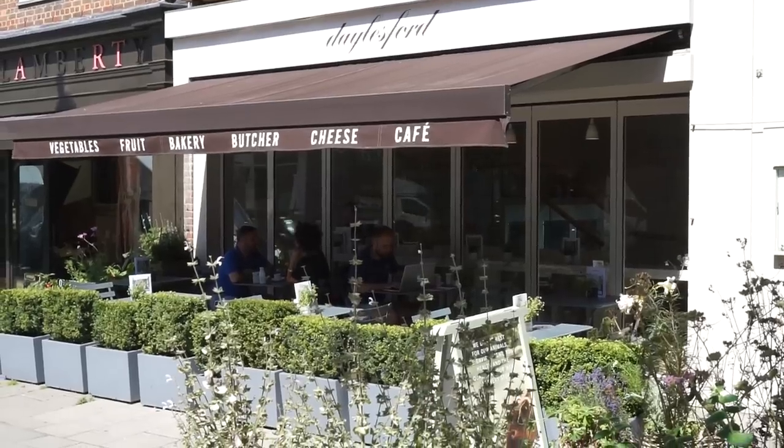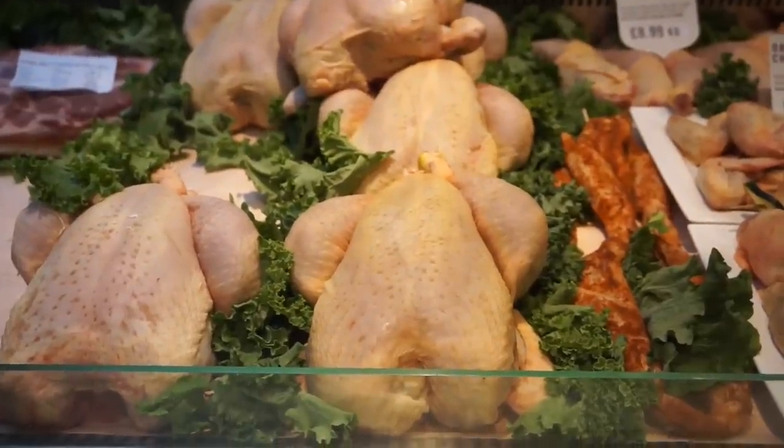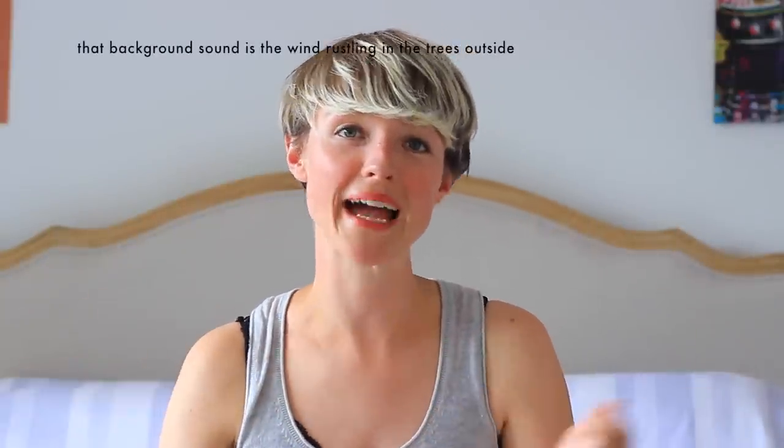Generally once a week, I take my zero waste shopping kit — basically my reusable cloth bags and tins — and I head down to a local grocery shop near me where I can buy most produce loose, and buy things from the butcher's counter and the cheese counter by taking my own containers. What works for me won't always work for somebody else, but hopefully it might inspire you. If you want to know more about my zero waste grocery shopping kit, I've done a whole other video on that — I'll link it in the info box below.